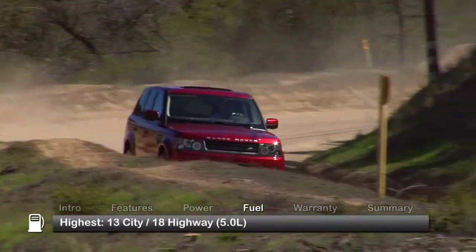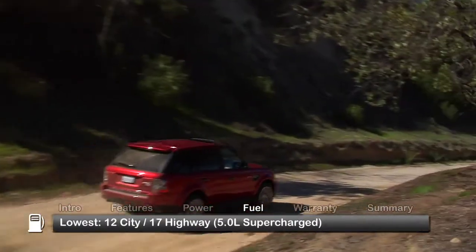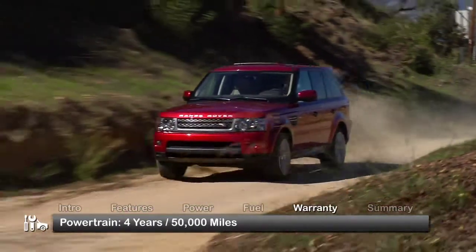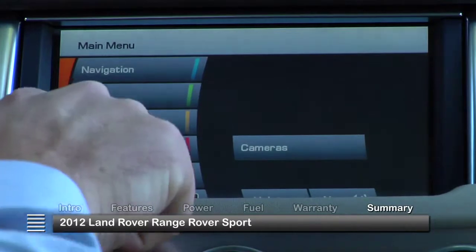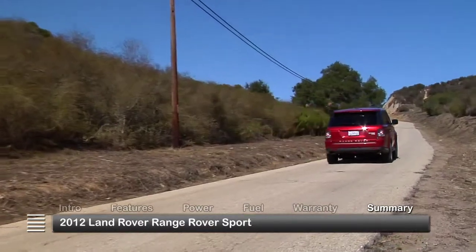Here are the highest and lowest EPA estimates for fuel economy. The Range Rover Sport is backed by a four-year, 50,000-mile powertrain warranty. Distinct Land Rover styling, potent power plants, and impressive in-car technology keep the 2012 Range Rover Sport among the leaders in luxury sport utility vehicles.